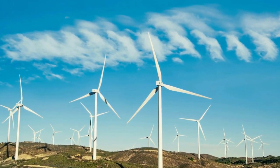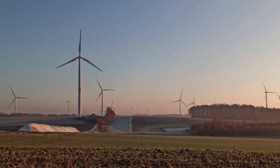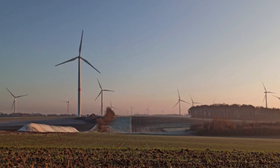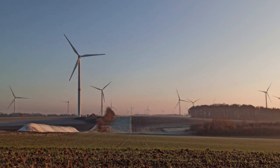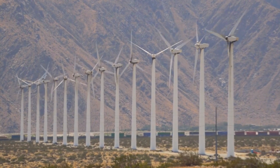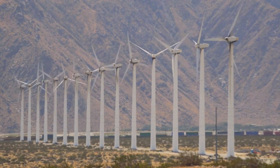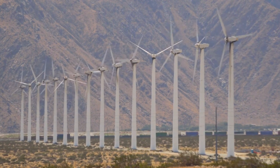Wind power harnesses the kinetic energy of wind to generate electricity. Large wind turbines are strategically placed in windy areas, such as coastal regions or open plains, where they can efficiently convert wind energy into electrical energy. Wind power has experienced significant growth in recent years and has the potential to play a substantial role in our energy mix.